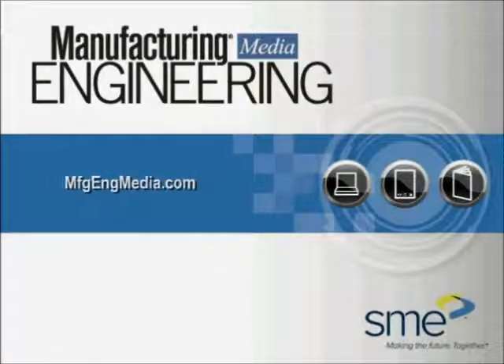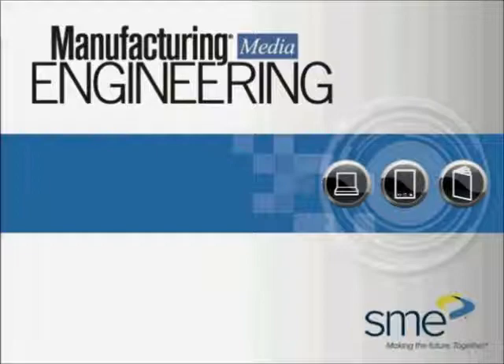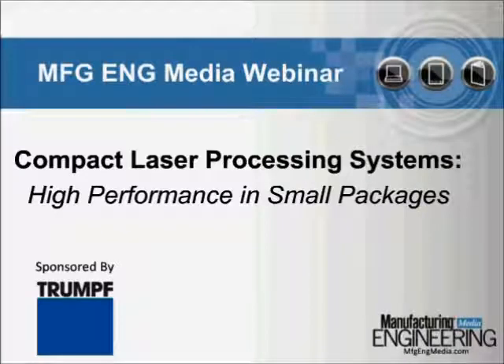Welcome to today's Manufacturing Engineering Media Webinar. Our topic is Compact Laser Processing Systems: High Performance in Small Packages, sponsored by TRUMPF.